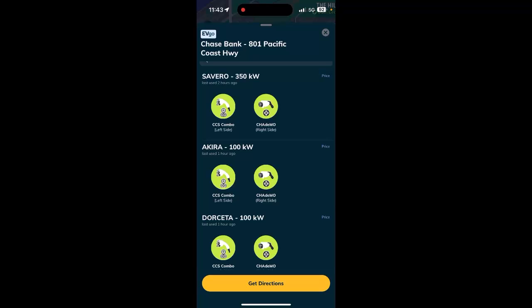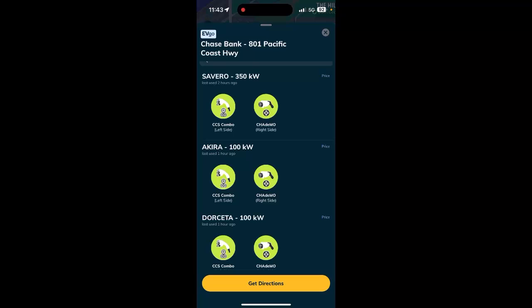My current state of charge is about 16%. So if everything works as it's supposed to, I should be able to reach about 135 kilowatts. However, as you may have seen from my previous videos on EVGO, that is not always what happens for me at EVGO.